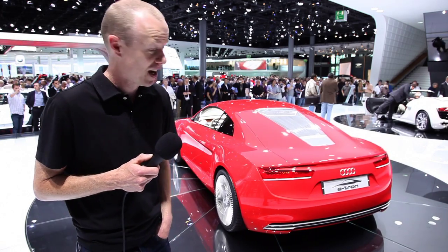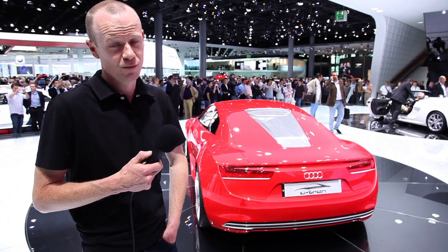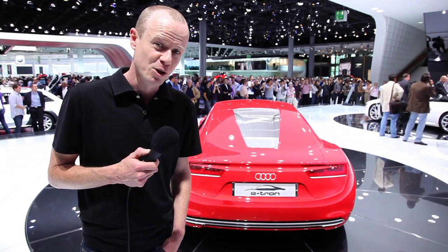To put that in perspective, it's about three and a half times what you'll get out of a Bugatti Veyron, and it's like twenty times what the Tesla Roadster puts out in terms of torque. And because it's an electric car, you get that torque instantly.